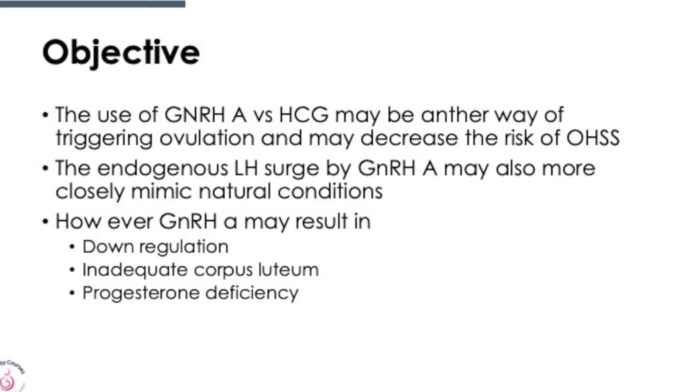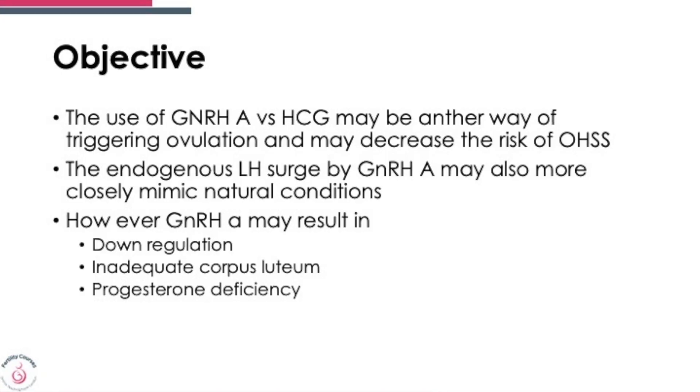The use of GnRH agonist trigger versus HCG may be one of the ways to prevent ovarian hyperstimulation, and there's no doubt — we know that from IVF, where you can almost get the risk of ovarian hyperstimulation to less than one percent, which is a significant drop. The endogenous LH which comes from the agonist trigger mimics nature in the hormones it releases — a peak of LH and a peak of FSH. However, the agonist trigger also causes downregulation, an incomplete or inadequate corpus luteum, and progesterone deficiency, as we know from IVF studies.